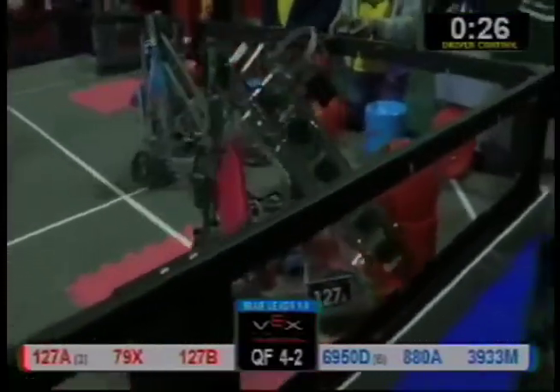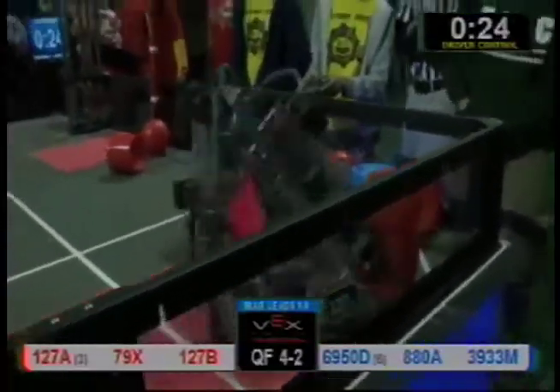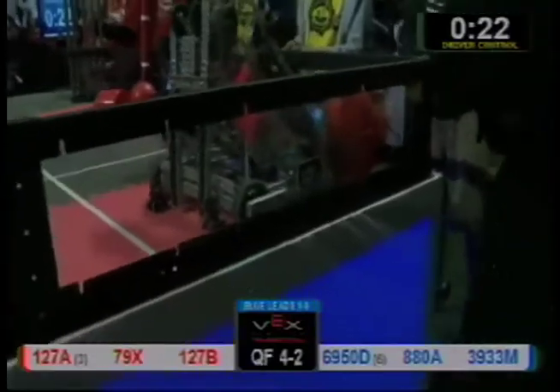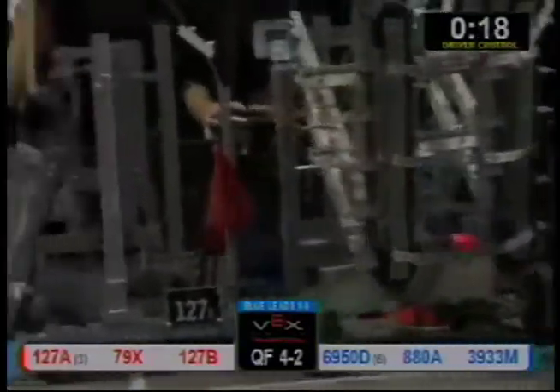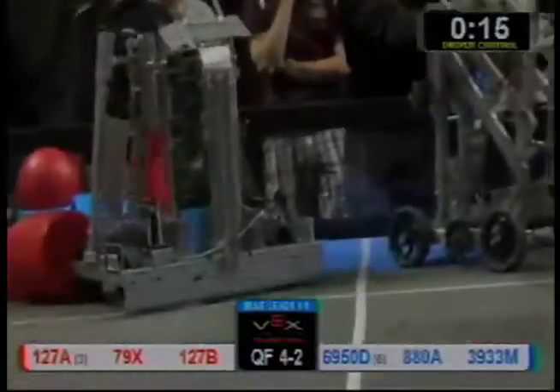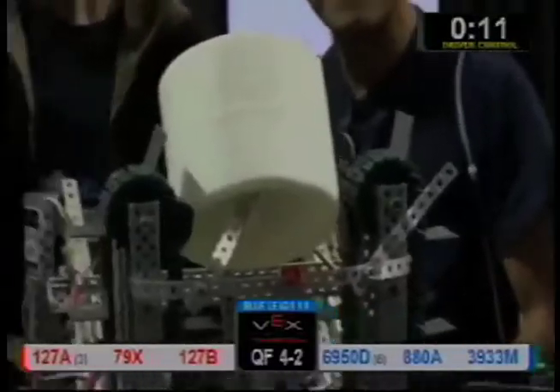127A's struggling with one tank tread over there. 39-33's playing a little deep defense on 127A. 127B moving around, 69.50 moving around. Over here, looks like we may have another pending situation. 127A's still trying to pick some pieces up. 39 is over there in the corner.